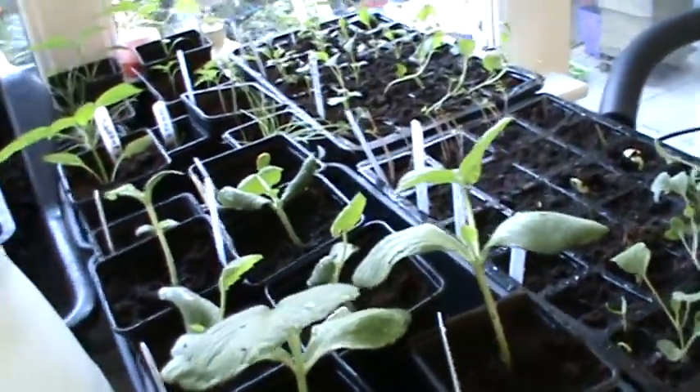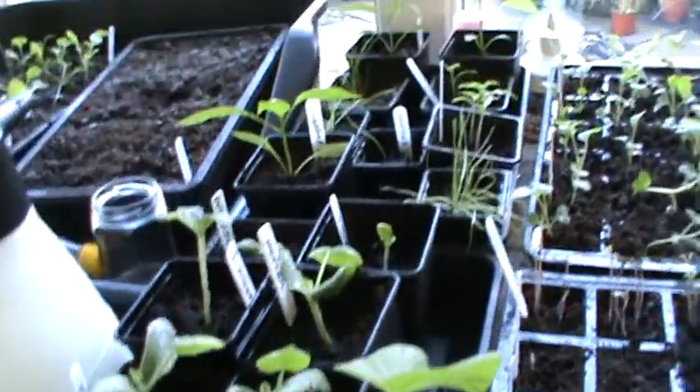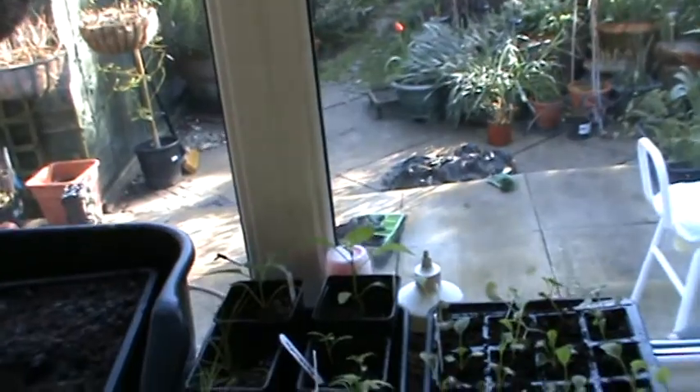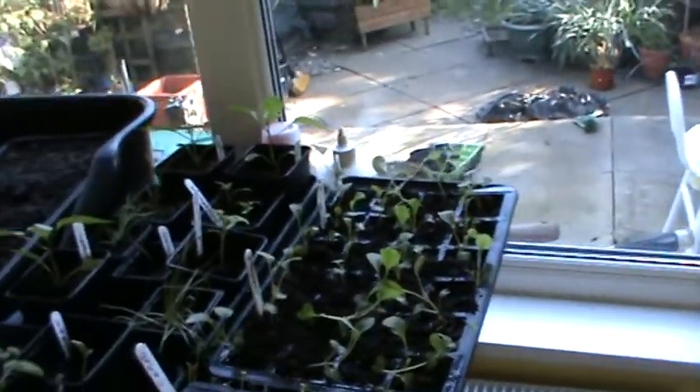Got some mavers growing — nice healthy plants. More sweet peppers, more spring onions, more tomatoes — lots more. And what have we got here? Cabbages.